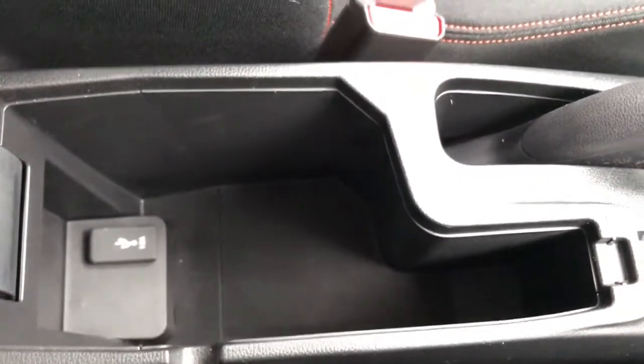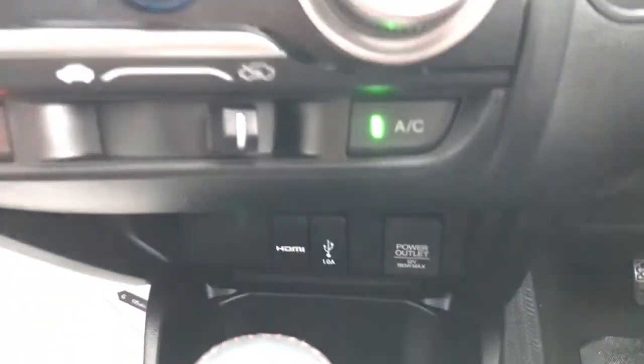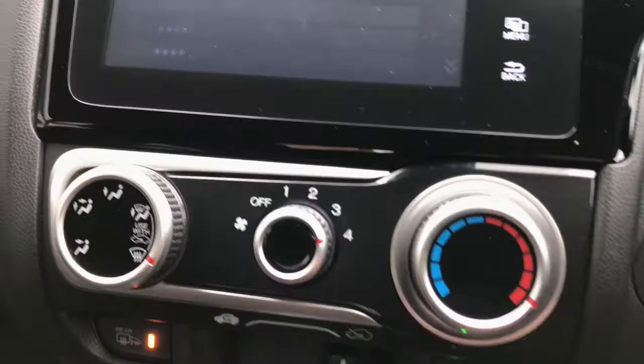Under your centre armrest you've got some storage with a USB input. It is an automatic, with a nice and simple, easy-to-use air conditioning panel with the heated rear windscreen.